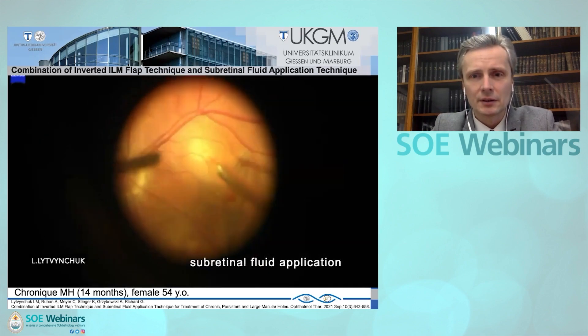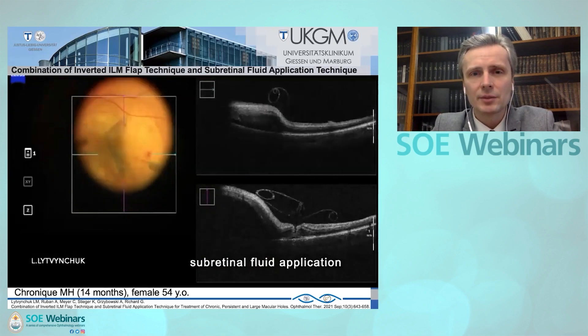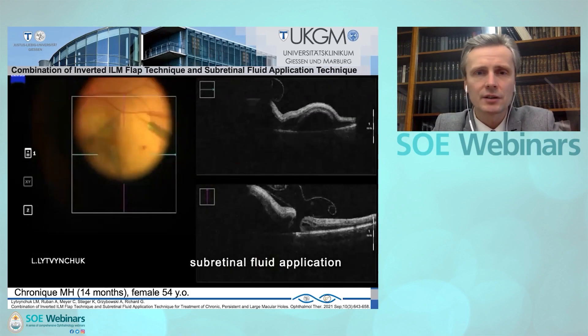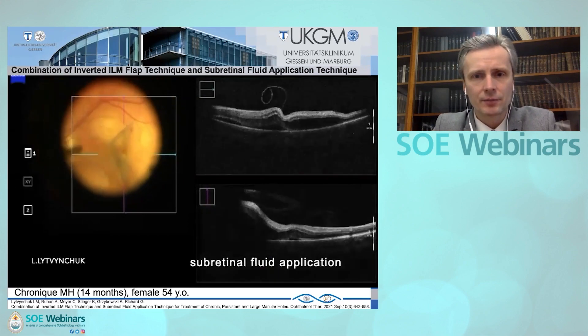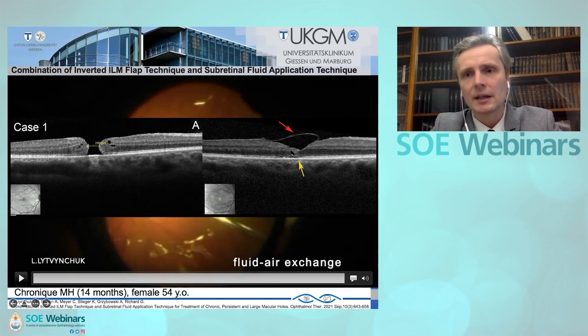We injected the BSS underneath the retina, and sometimes we can see the leakage of BSS through the macular hole, which means the edges of the macular hole have been elevated. The surgery ends with a fluid-air exchange, usually with a gas endotamponade, and a face-down position of the patient through one night to the next day after surgery. The closure rate was almost 100%. The macular hole was closed primarily due to re-approximation of the edges, and additionally the ILM flap covered the macular hole.